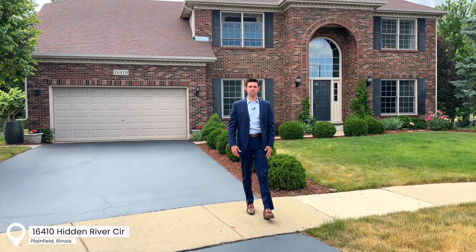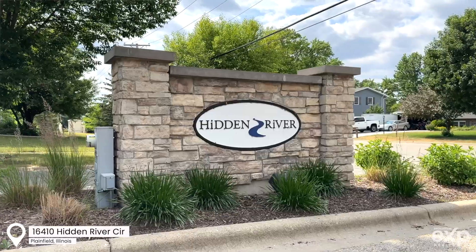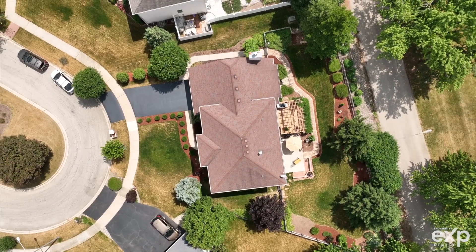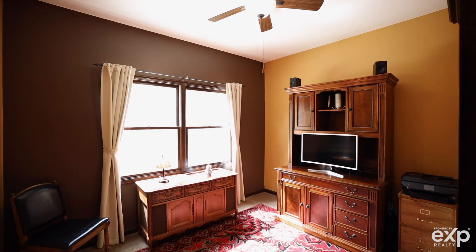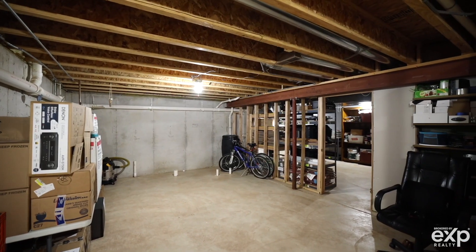Welcome to 16410 Hidden River Circle. This semi-custom home is in the Hidden River subdivision in Plainfield. It's over 2,700 square feet with four full bedrooms, three full bathrooms, a first floor office, and an unfinished basement ready for your customizing. Let's go take a look and see if this is yours. Come on in.